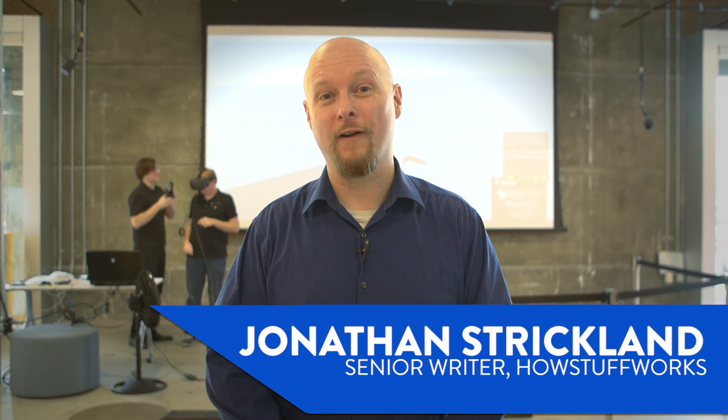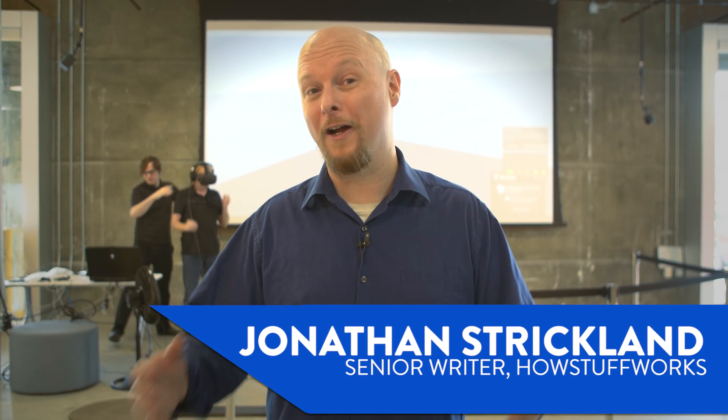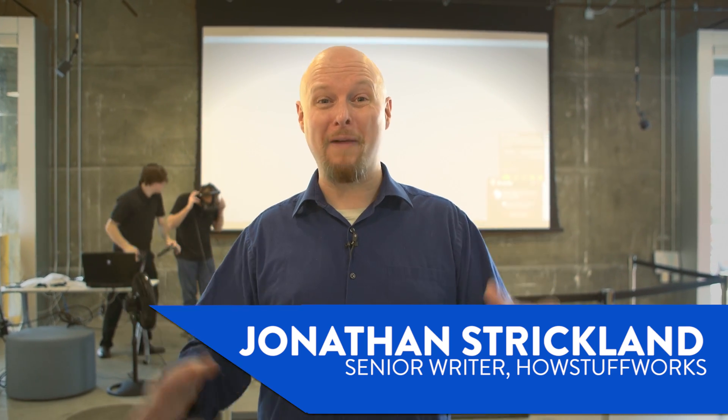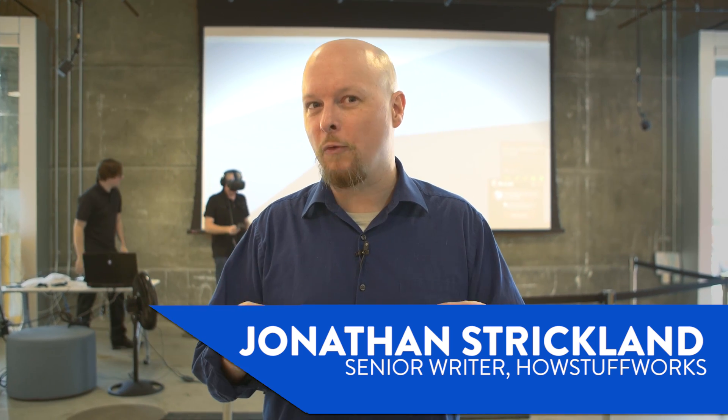Hey guys, it's Jonathan Strickland with HowStuffWorks. I'm here at FutureX Live, a conference all about virtual and augmented reality. It's thrown by Moxie, it's here in Atlanta, and it's the perfect opportunity to address some big questions.